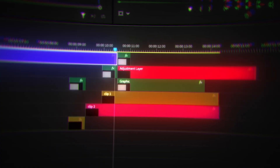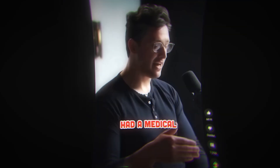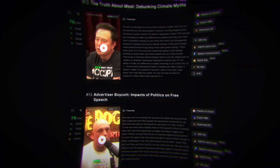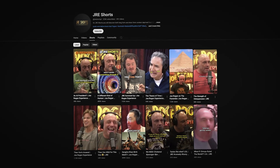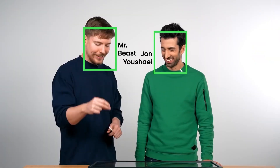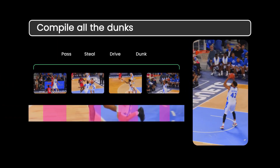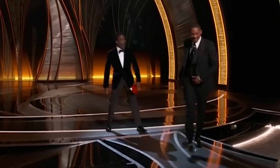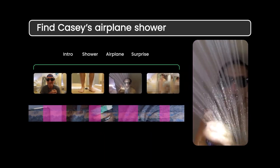Gone are the days of messing around with complex editing software just to edit or repurpose your content. Thanks to AI video generators, anyone can now churn out professional-looking videos. Loads of YouTubers are quietly using this trick to make some serious cash. One of the best tools for this is OpusClip — an AI-powered repurposing tool that can turn a long video into a set of viral-ready short clips. It finds the gold nuggets in the video, those moments with viral written all over them, and rearranges them into punchy viral clips, all in seconds.